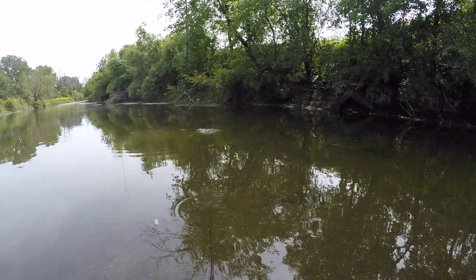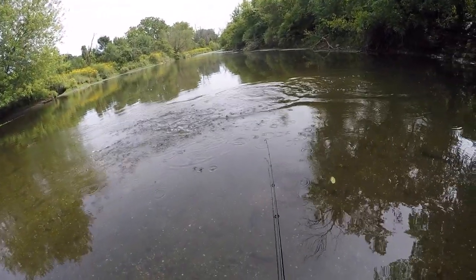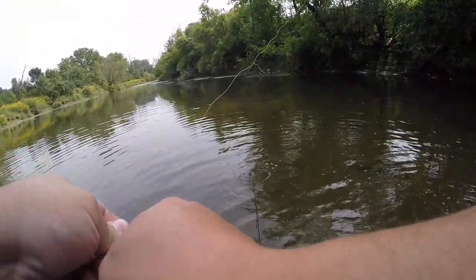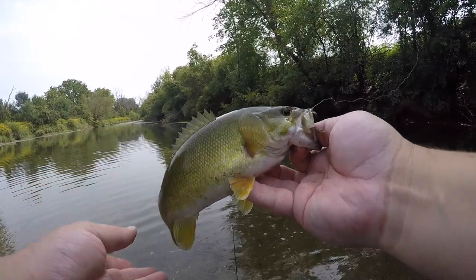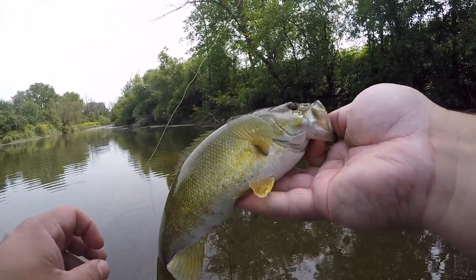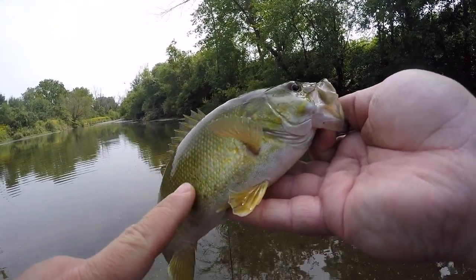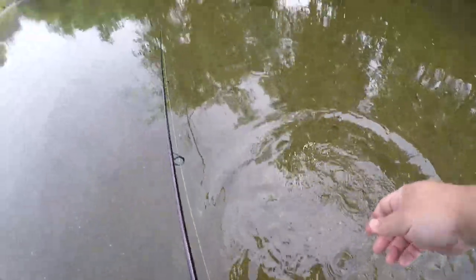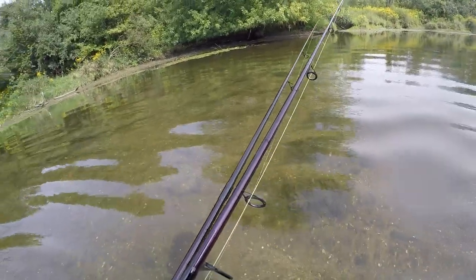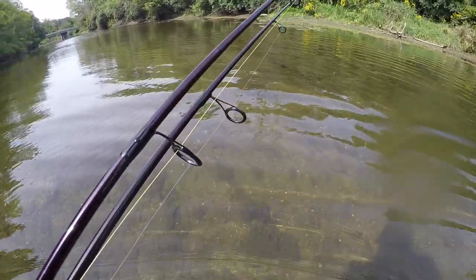There we go — I got him! Oh, you're a beautiful fish. You're a lot bigger than I thought you were. That's a gorgeous fish — look at you, bud. You got some interesting dark spots on your bottom. Okay, I think I'm gonna head back. I'm gonna go back to some of the spots I know a little bit better.